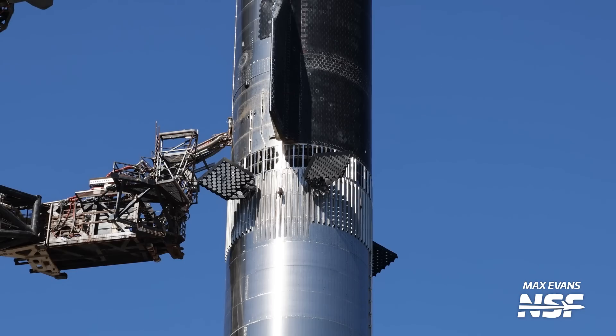Very cool the amount of control authority they get from these things. The geometric pattern of the way that the grid fin points and holes all come together as the light hits them differently — that's really cool. Tiles looking good on the ship too. It's just a really nice shot here. Max, thank you for rolling out and catching this one.